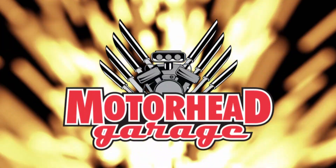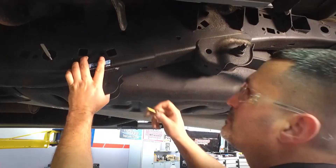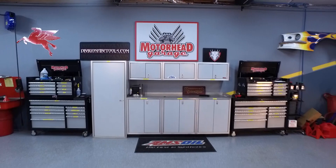Motorhead Garage, the program that each week introduces you to and shows you how to install the latest in exciting and innovative products for your vehicle. Now here's your host, Dave Dobson. Hey there, welcome to another edition of Motorhead Garage presented by DragonfireTools.com.